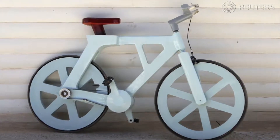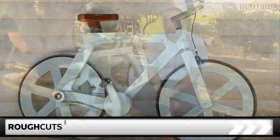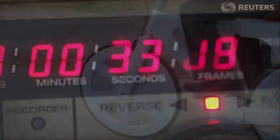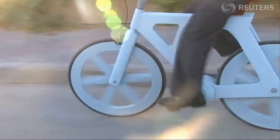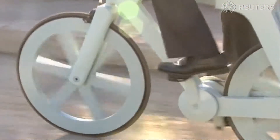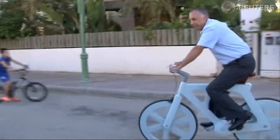This bicycle is built out of 95% recycled cardboard, which is the cheapest raw material you can find in any country. The rest of it is recycled car tires and recycled melted bottles. So it's 100% recycled materials, and the bill of materials for that is $9.